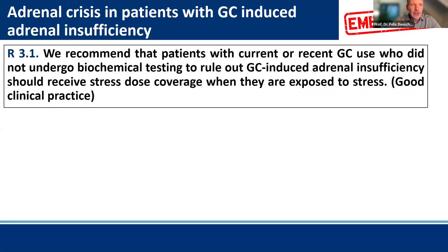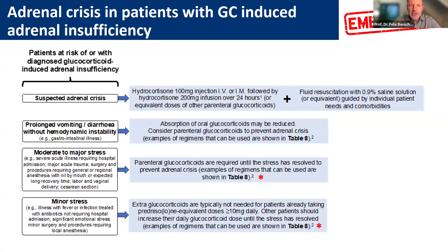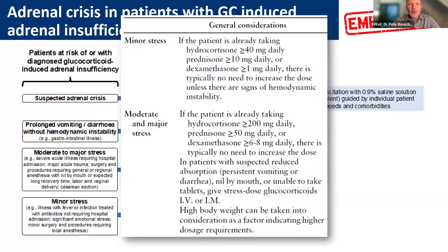This brings us to recommendation 3.1: we recommend that patients with current or recent glucocorticoid use who have not undergone biochemical testing to rule out glucocorticoid-induced adrenal insufficiency should receive stress dose coverage when exposed to stress — good clinical practice as the evidence grade. This is very similar to the situation of primary adrenal insufficiency. You can grade the stress into minor, moderate, or major, and there are some peculiarities for patients under glucocorticoid treatment, taken into consideration in the guideline table.